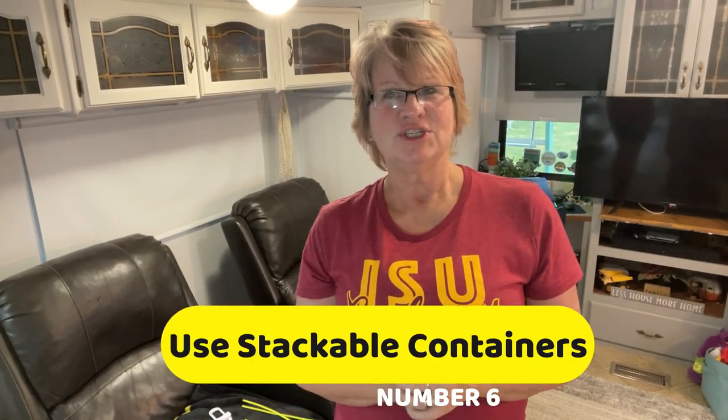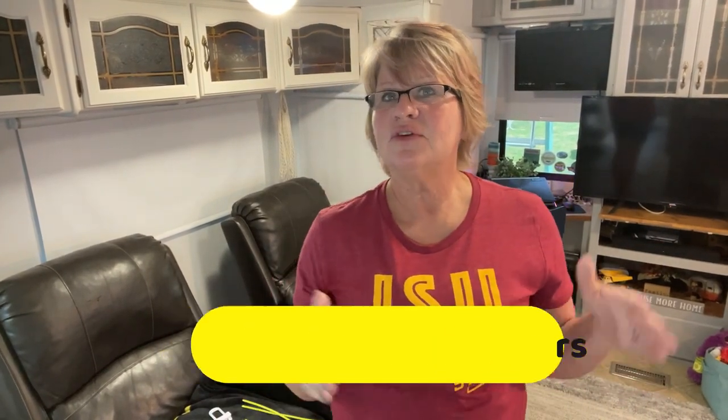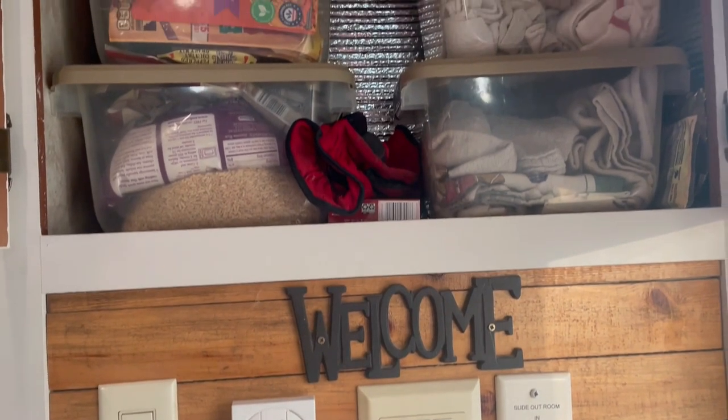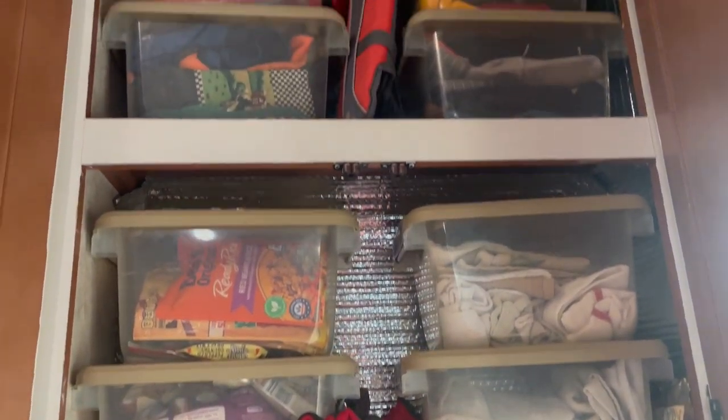Tip six: stackable storage containers. We use these containers in our outdoor storage space or the cupboard near our front door. I like to put like items together and purchase stackable ones so they don't slide while we're moving down the road. For added security you can use bungee cords to secure them to the wall of the storage bay.